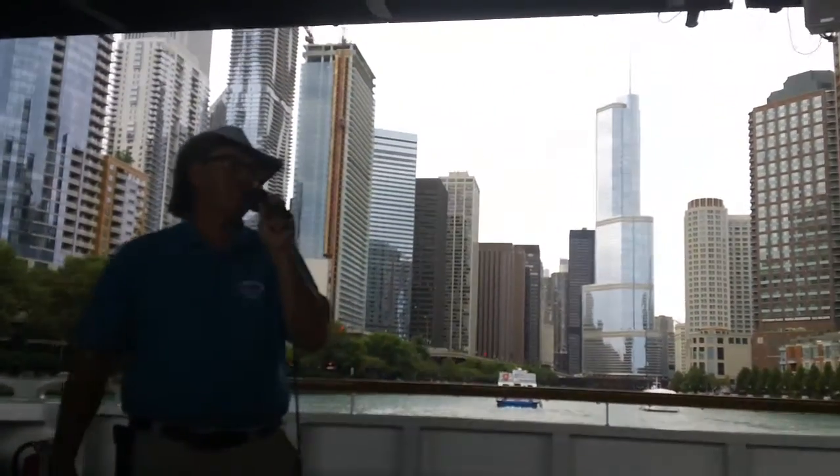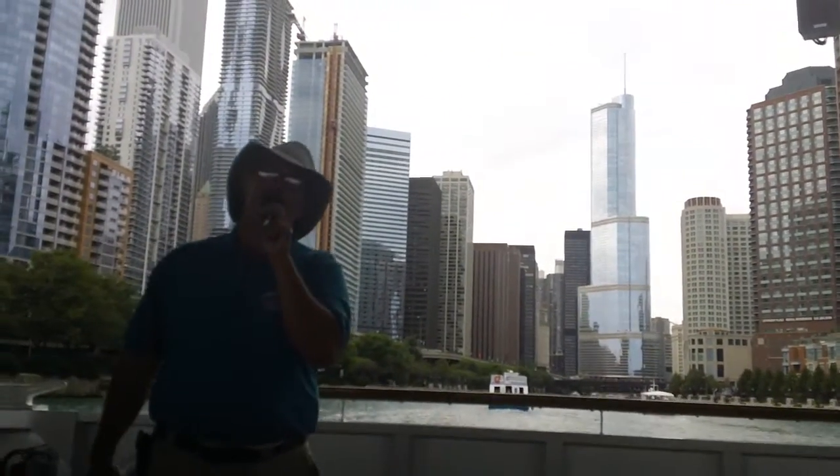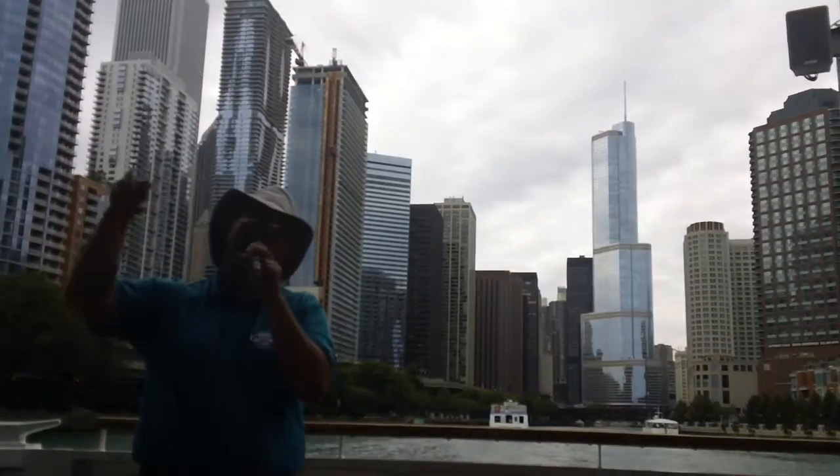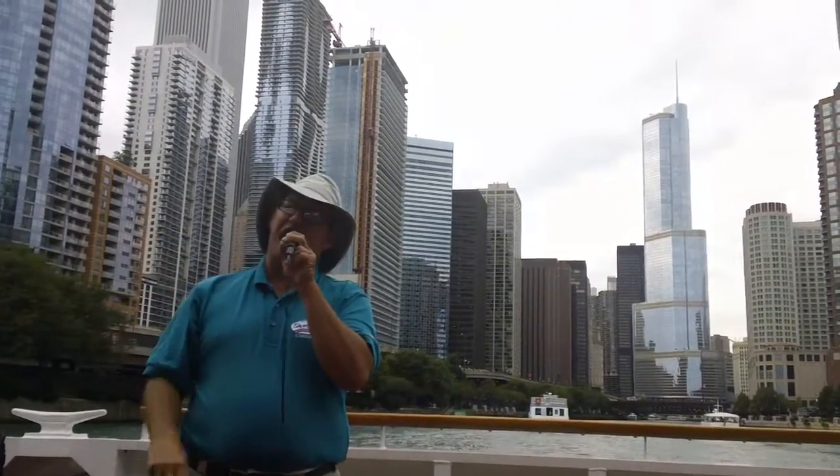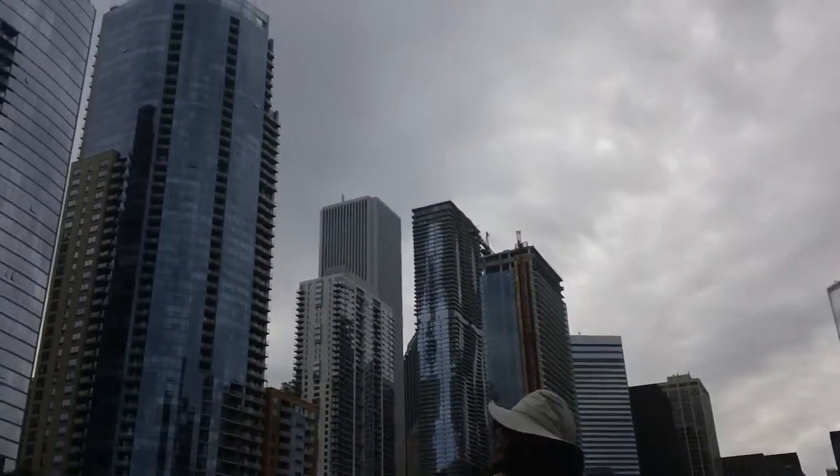Mies van der Rohe, father of modernism, came to Chicago in 1938. Mies became director of the Illinois Institute of Technology here and would start spreading the modern or minimalist gospel around the globe. We'll see Mies' work later on.